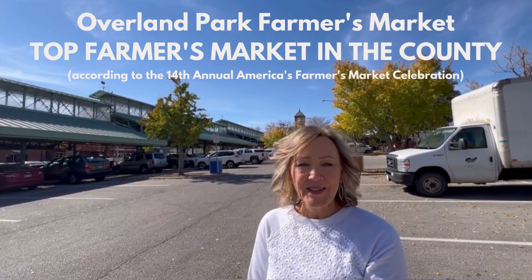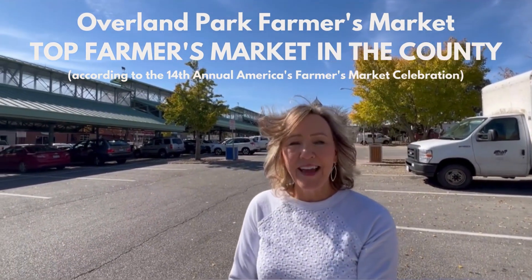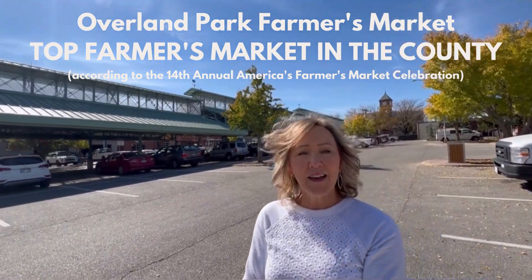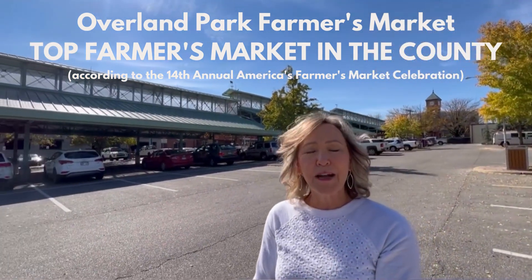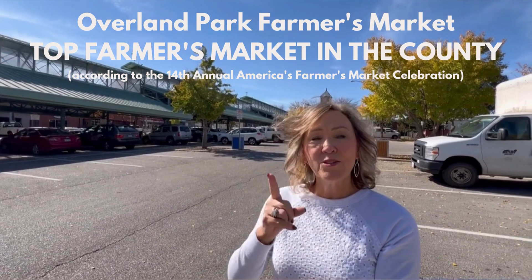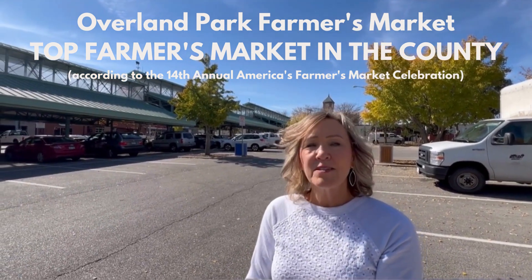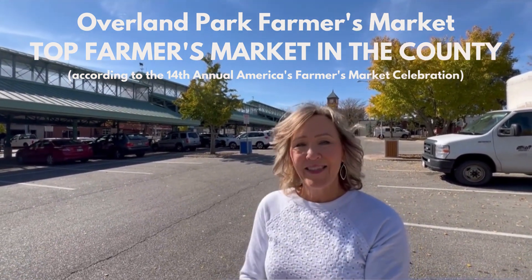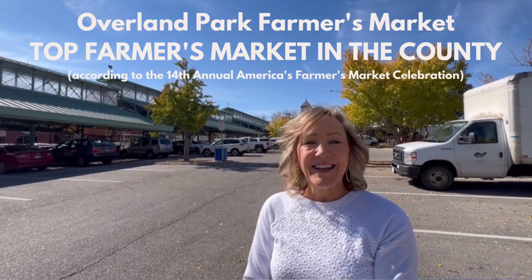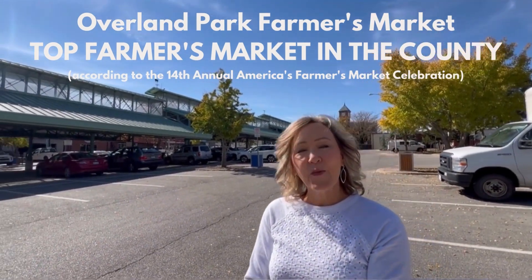I'm here in old downtown Overland Park, a historic section of the city. I promised if you stayed until the end I'd share a little-known fact about Overland Park. I'm standing in a parking lot that doesn't look like much right now, but every weekend this turns into a farmer's market. According to the 14th Annual America's Farmer's Market Celebration, Old Overland Park's Farmer's Market ranks number one in the nation — the best farmer's market in the whole country. It's a special place to come and enjoy with friends and family on the weekends.